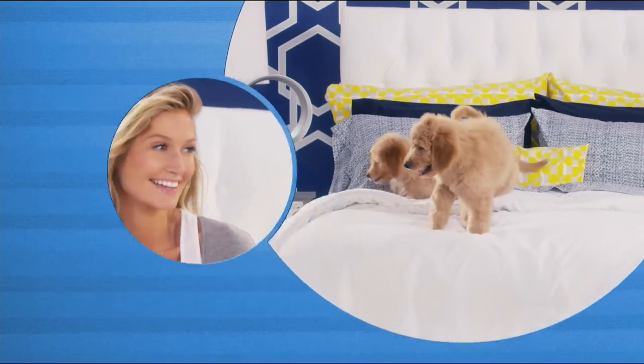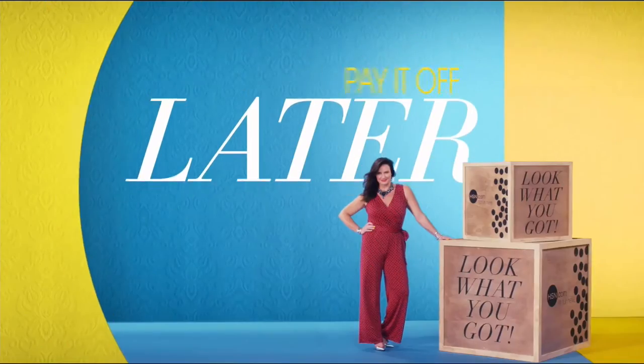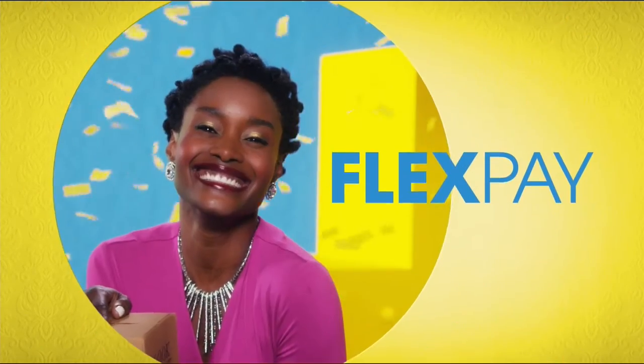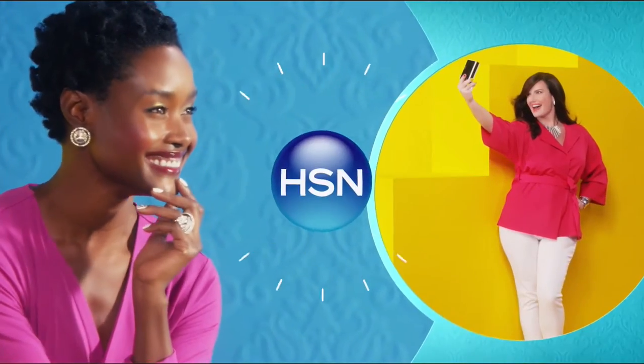Why pay full purchase price today when you can pay over time? Buy what you want now, pay it off later with your credit or debit card — FlexPay. It's that easy, exclusively at HSN.